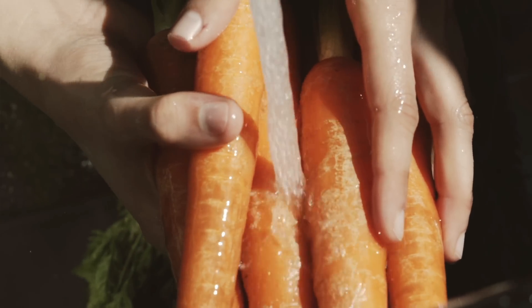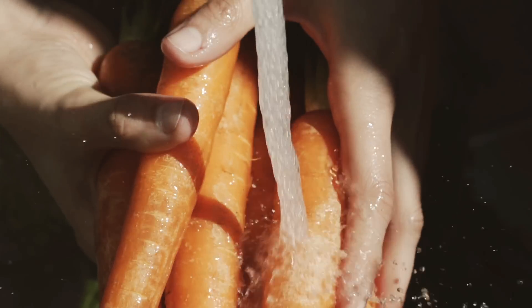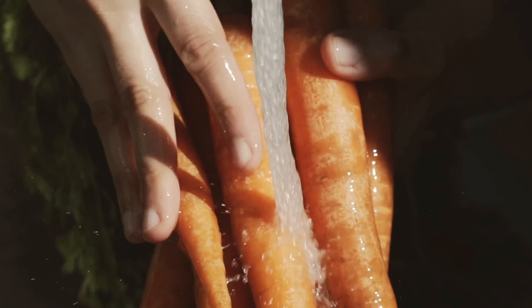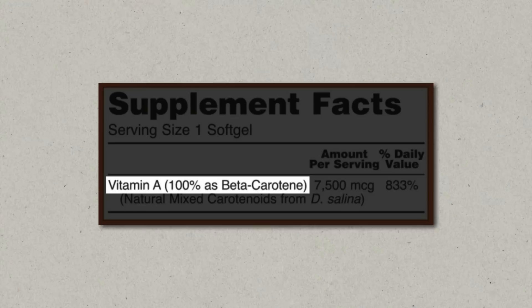Next to pre-formed vitamin A, we also have pro-vitamin A, and it comes from carotenoids that are only found in plant foods. There are many different types of carotenoids, but the most famous one is beta-carotene, which you probably know from carrots. Beta-carotene can be seen as a precursor to the real vitamin A — retinol — because in the body it can be converted into retinol.